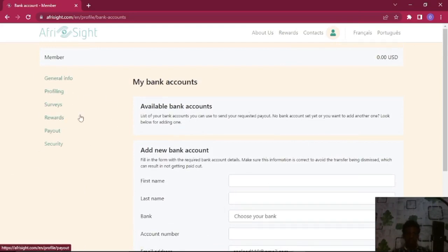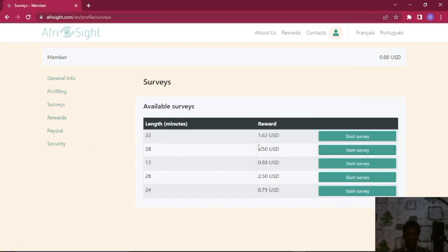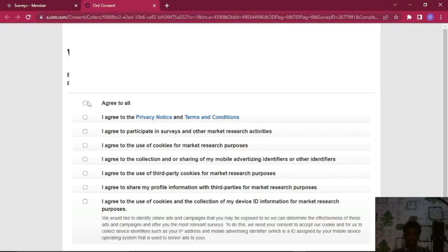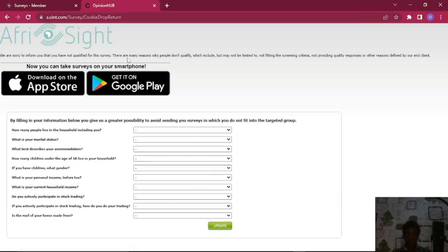After you are done with all that, come right here to the Survey section — this is where you'll find different surveys to do. You can see there are about five surveys now, with lengths of 22 minutes, 28 minutes, 30 minutes. Just click Start Survey and let's see how it goes. Most of these surveys might be a few hours old and may have expired — that's why you have to catch a survey exactly when they send you a notification.